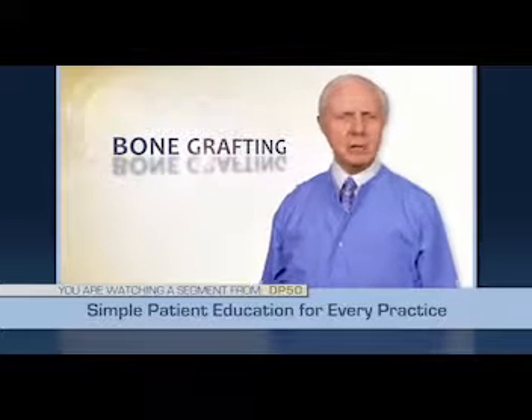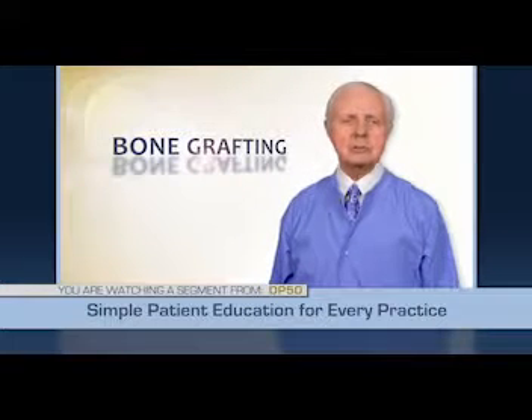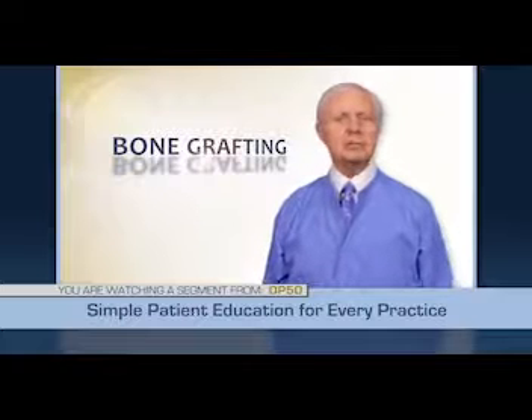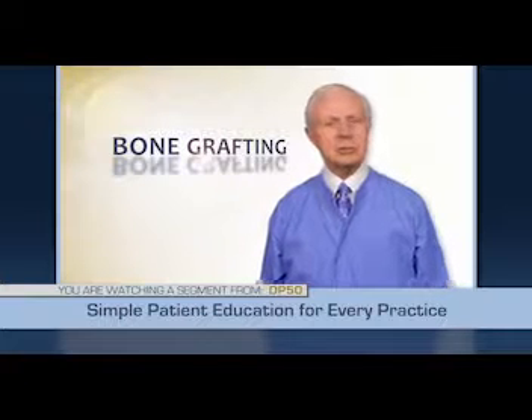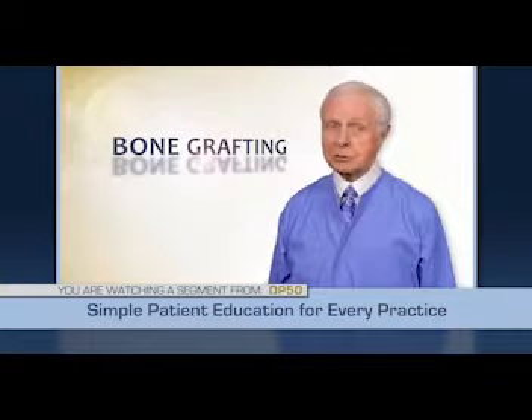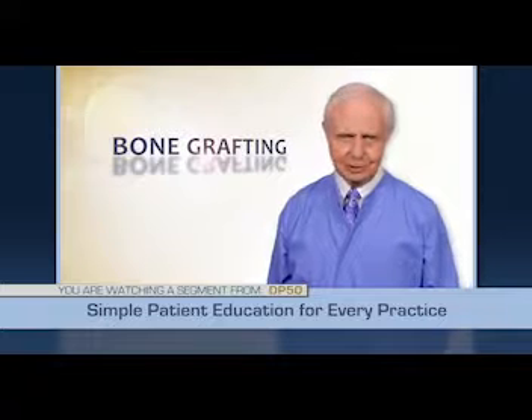Grafting should be accomplished for many clinical situations, especially in areas you show when you smile, though it may not be necessary in some other situations. Grafting is well worth the cost to satisfy many clinical situations that need more bone support or plumping of the bone for functional and aesthetic considerations. Ask your dentist about the alternatives for your situation.